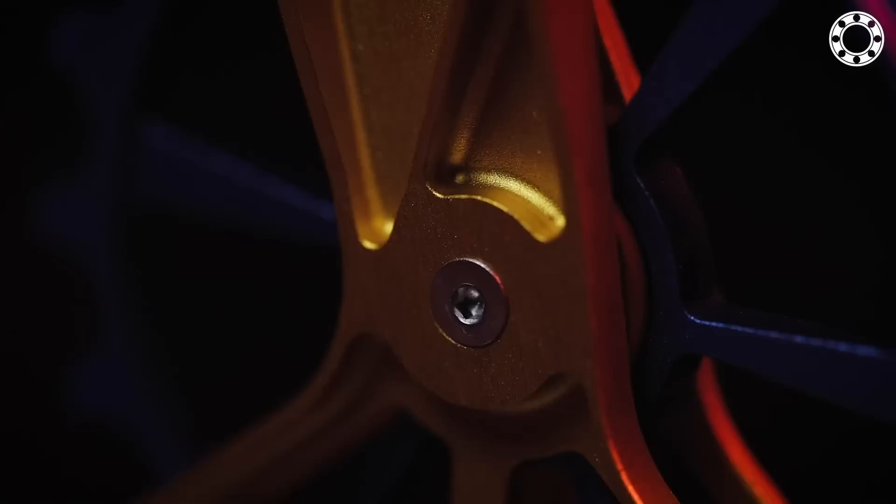Has anyone seen the CeramicSpeed lower cage available for various different derailleurs? It's got much bigger pulley wheels, and the idea is it's supposed to have less friction — designed to be much smoother, because the chain isn't turning at such an acute angle. Well, if you haven't seen it, have a look at this: it's the Kogel Colossus lower cage available for SRAM Eagle. It retails for $399.